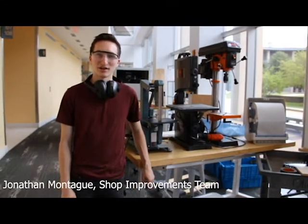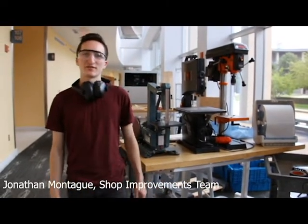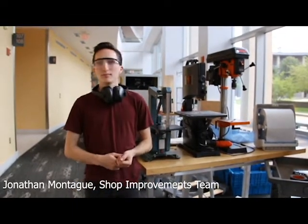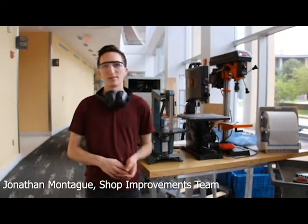Hi, I'm Jonathan Montague and I'm a rising sophomore. Currently this summer I'm working for the shop and we're working on improving our shop spaces, creating more organized spaces with more capability and capacity.